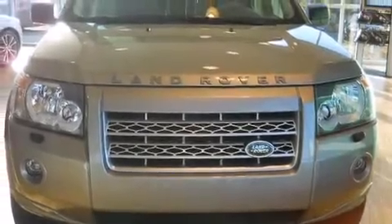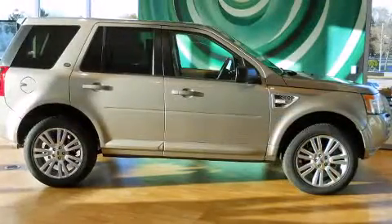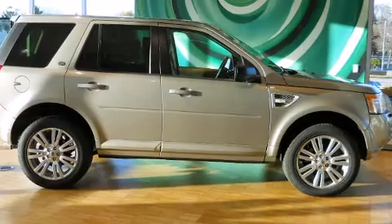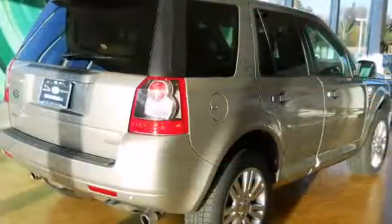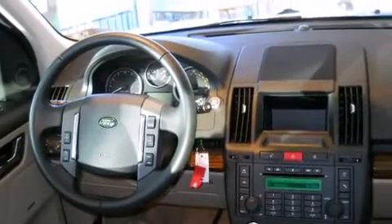Here's a great deal on a 2010 Land Rover LR2. With less than 10,000 miles on the odometer, this four-door sport utility vehicle prioritizes comfort, safety, and convenience. It features four-wheel drive capabilities, a durable automatic transmission, and a 3.2-liter six-cylinder engine.